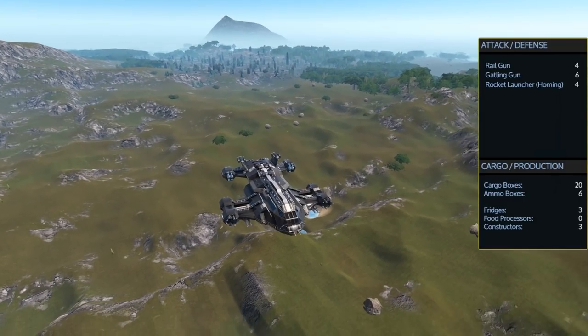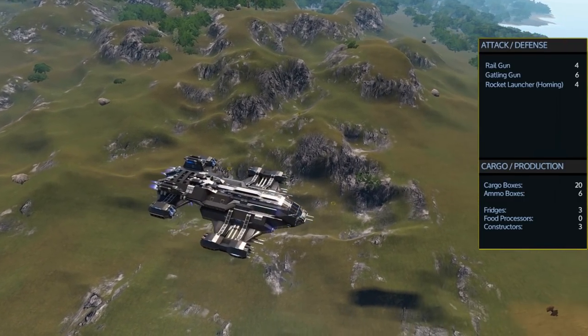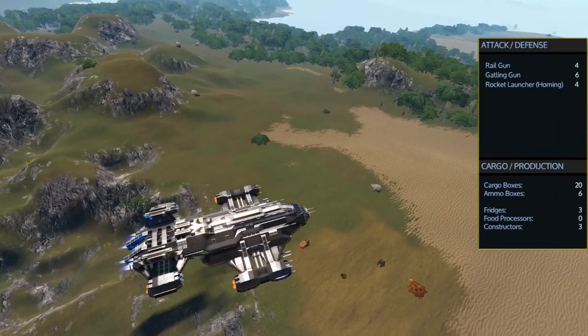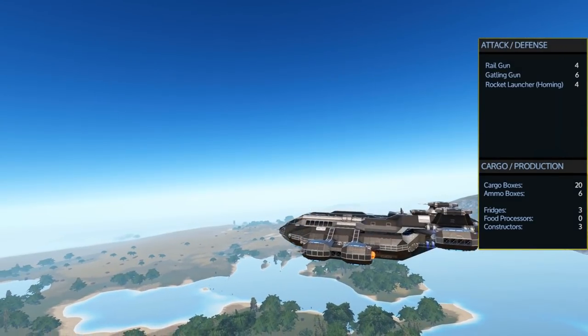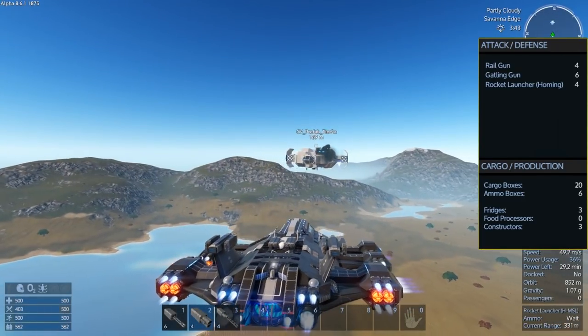For weapons it has a very good complement of 4 rail guns, 6 gatling guns, and 4 homing rocket launchers. It also comes with a total of 20 cargo boxes and 6 ammo boxes, along with the 3 fridges and 3 mobile constructors.